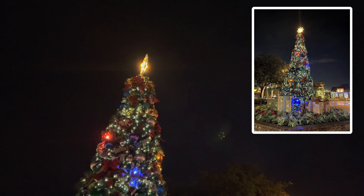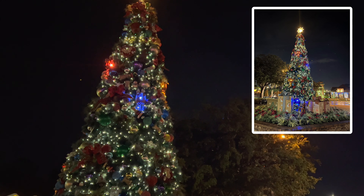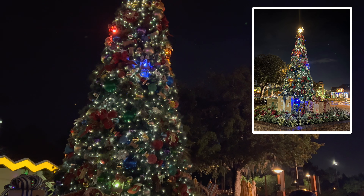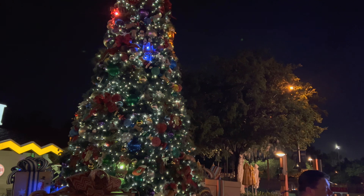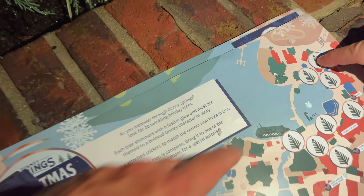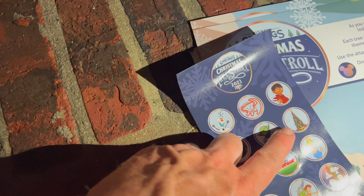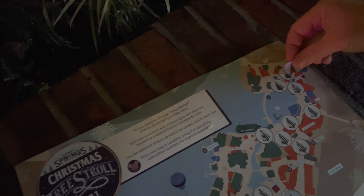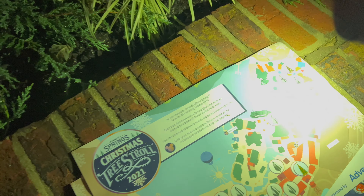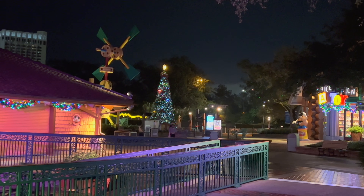So here we are all the way at the front of Disney Springs. I guess this would be the east side, if I'm thinking right. This tree right here doesn't really have a theme to it. All right, voila — done. Whether we got it right or not, we'll find out. That's number two, it's done.